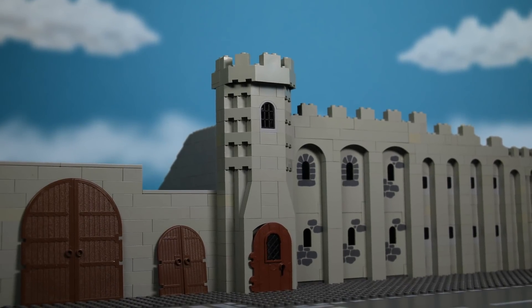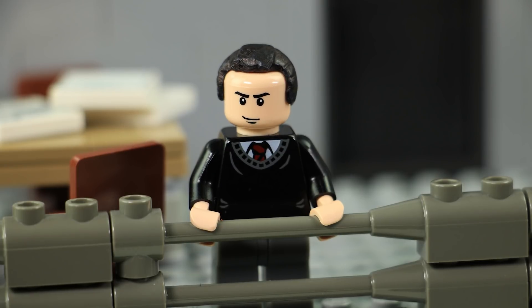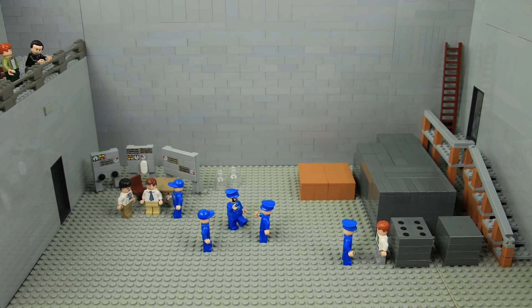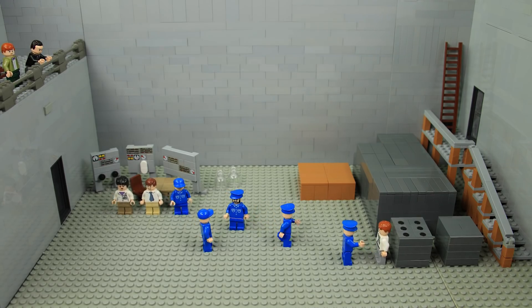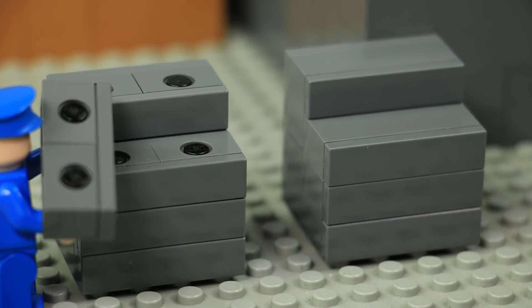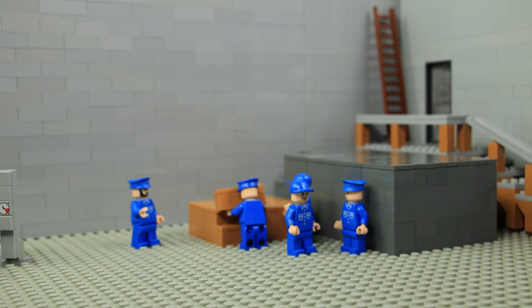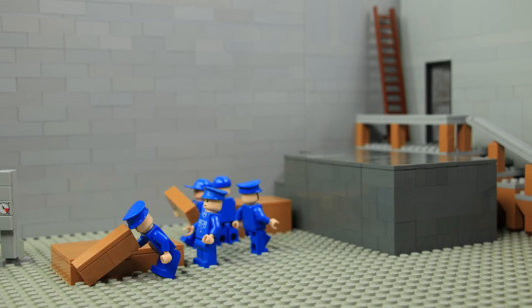In 1942, underneath the University of Chicago's football stadium, a group of scientists led by Enrico Fermi built the world's first nuclear reactor. The reactor was built out of graphite blocks, some of which contained small disks of uranium. Fermi knew if they arranged the blocks correctly, it would produce a self-sustaining nuclear reaction.